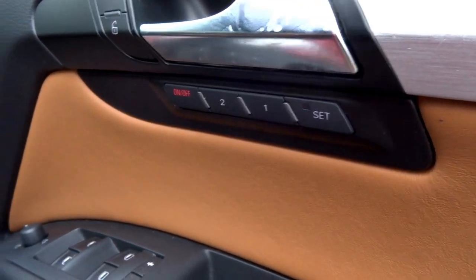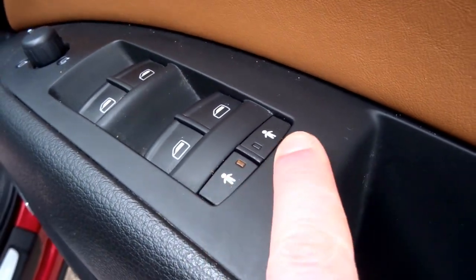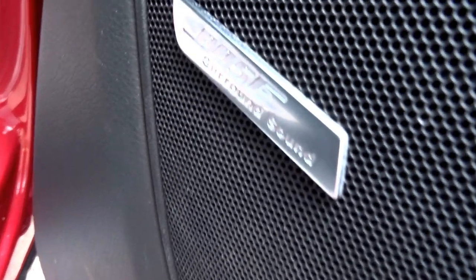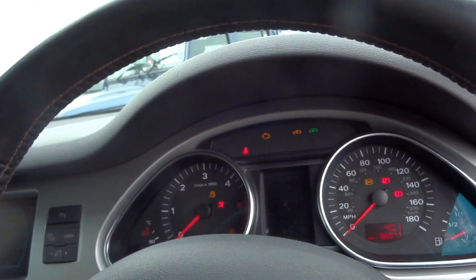It's got two-way memory electric seats. There's another boot release button from inside. You've got individual child safety locks for the windows, heated door mirrors, and the Bose surround sound upgraded system. There's adjustable lumbar support and automatic headlights. Let's take a seat and turn the key to start the engine.